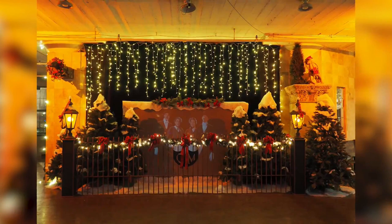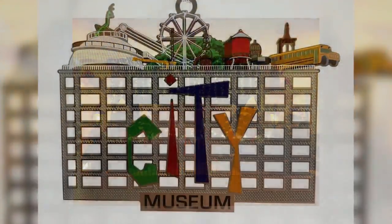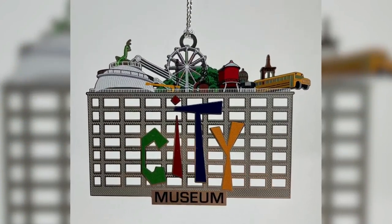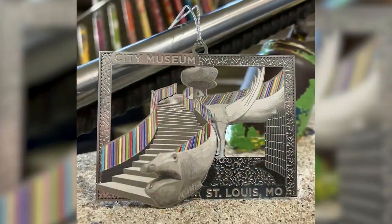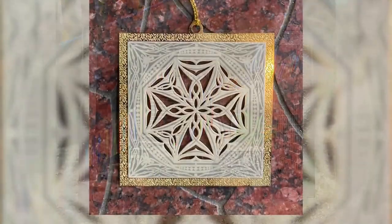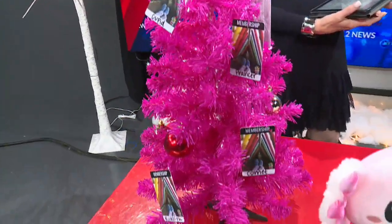You have something really for everybody in all age groups. It's still your normal City Museum — you can slide, you can climb, you can play, you can explore — but they've added some holiday twists. There's a Santa show, Mrs. Claus, cookie decorating, a lot of fun gift things at the City Museum gift shop, and member passes are a very popular gift at this time of year as well.